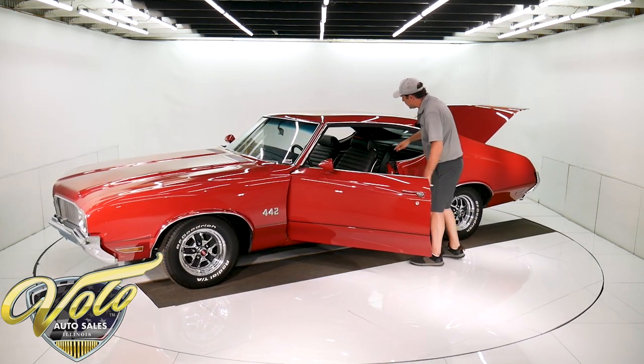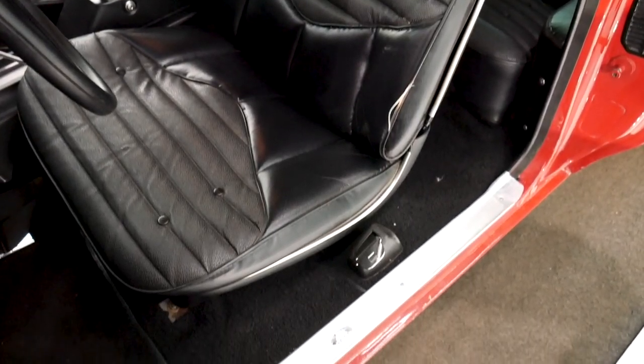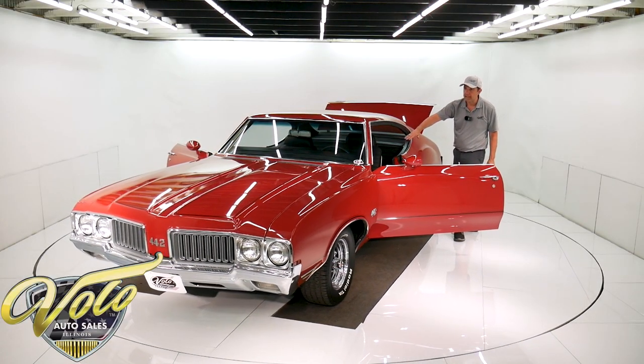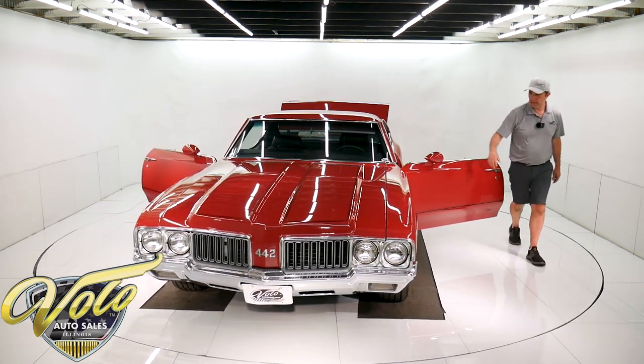Interior is really nice. There's a crack in the vinyl and that welting is worn right here, but an upholstery guy can fix just that. Otherwise, the seats are real nice. There's all the seat belts, even the shoulder belts. Door panels are real nice and straight.